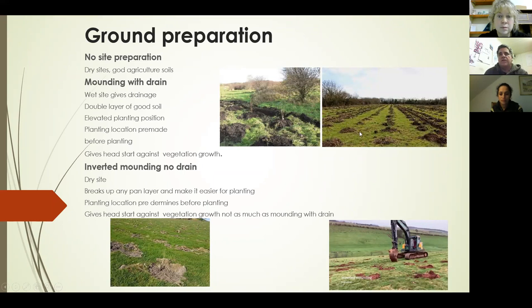In normal forestry practice there are two types of mounding: mounding with drains, and inverted mounding with no drains. With mounding with drains, drains go down the field typically at 12-metre spacing, a shallow drain that takes the water away. Another advantage of mounding is you get a double layer — you turn the sod upside down on top, creating a sandwich effect — so you get better quality soil for your tree to get a better start. It also gives you pre-made planting locations and gives a head start against vegetation, particularly in the first year.